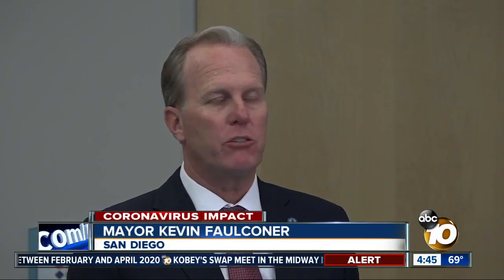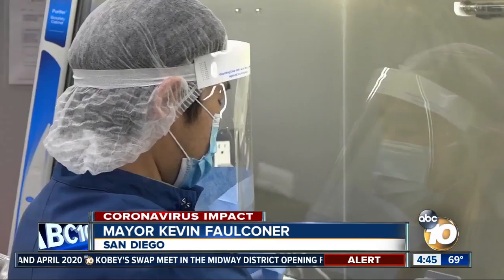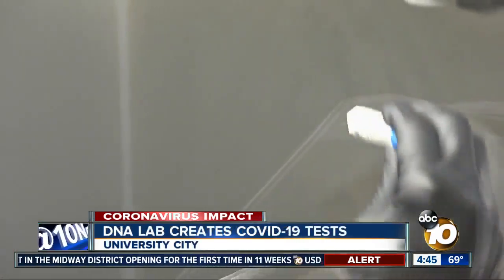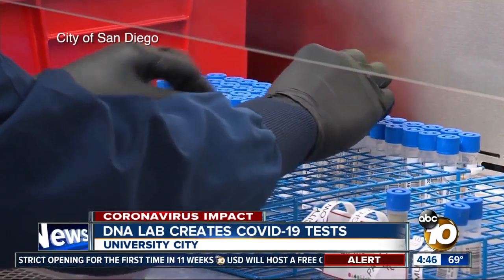As we are beginning to reopen our economy, as people are going back to work and doing it safely, one of the things that we have to make sure is that we have enough testing.